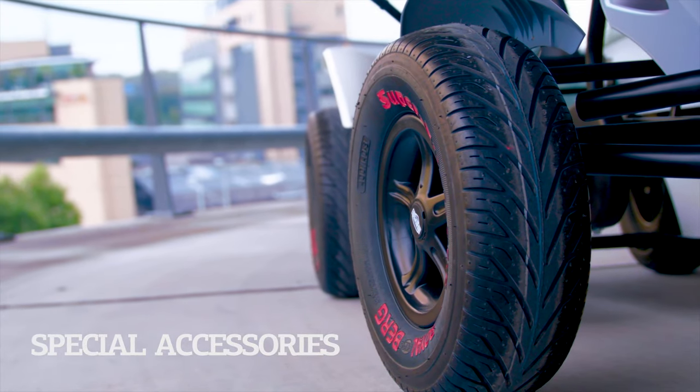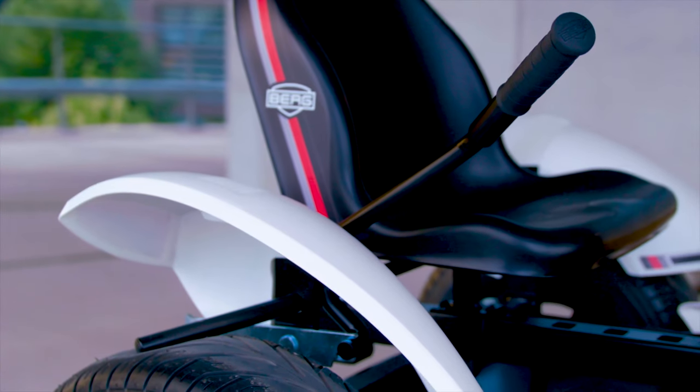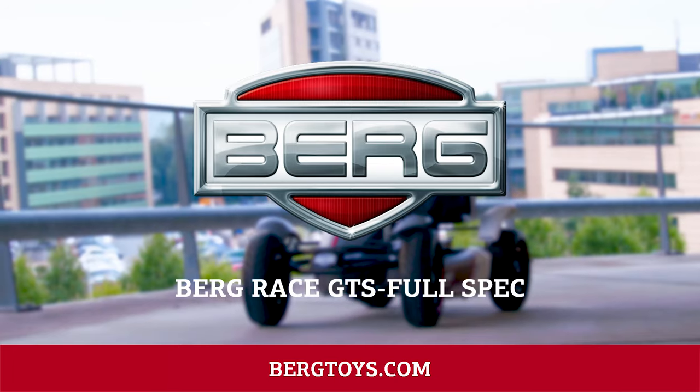A range of special accessories are available for the GTS. The side skirts, mudguards, and tyre paint have all been specially designed for the GTS. Want to buy the GTS with all its accessories? Then choose the Race GTS Full Spec.